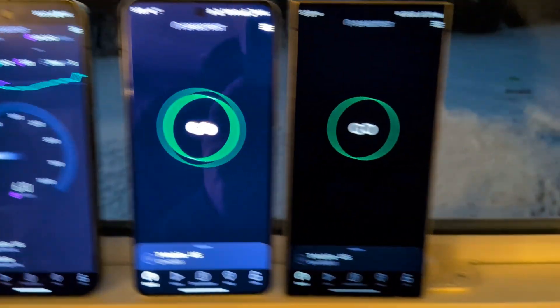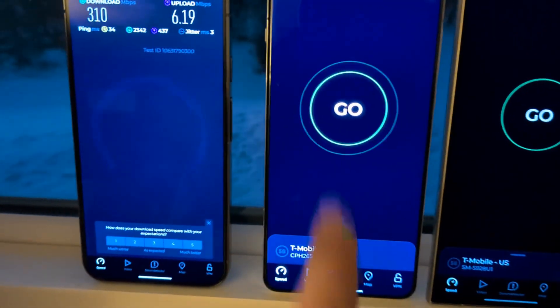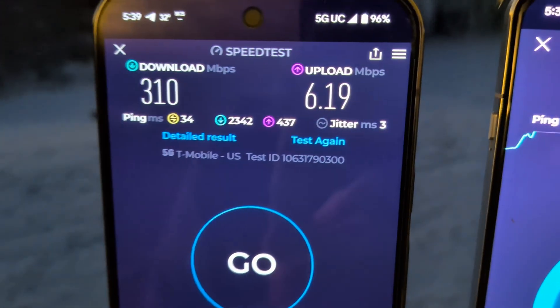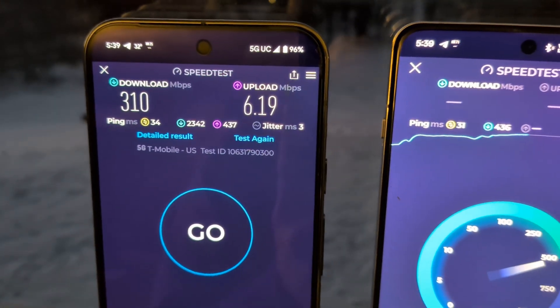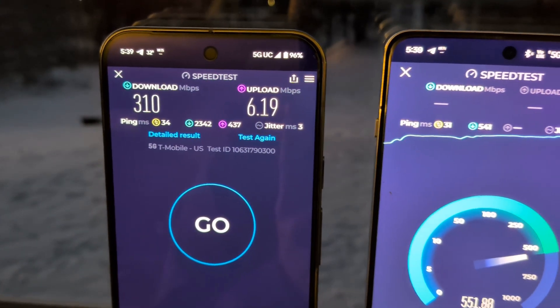All three phones have a SIM from the same commercial T-Mobile plan. We're just going to go through them one at a time. 34 milliseconds of latency, 23.42 on download, 4.37 on the up, jitter three, 3.10 down, 6.19 up. So again, it's a long shot — 8.9 miles.